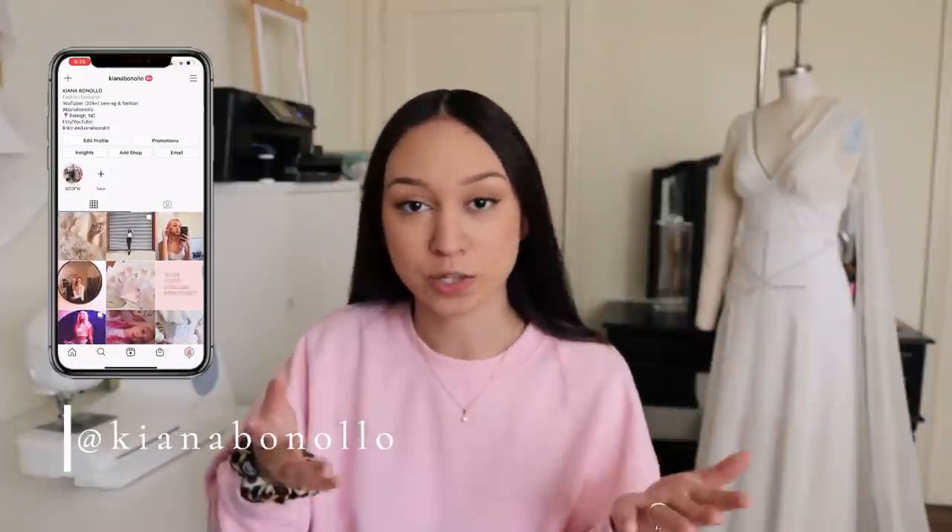Hey everyone, welcome back to my channel. If you're new here, my name is Kiana and I do a lot of sewing and fashion videos. Today I'll be taking you on my journey into couture sewing. I'm a senior at North Carolina State University in the fashion design program, and this semester I had the opportunity to take an independent studies class, which I decided to make all about couture sewing techniques. The first part of the class I focused on learning couture techniques, and then for the last month I created a project using only couture sewing methods.